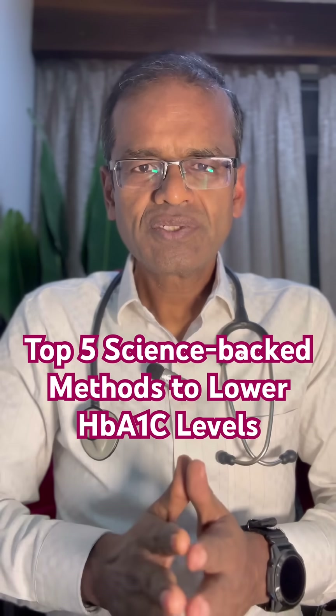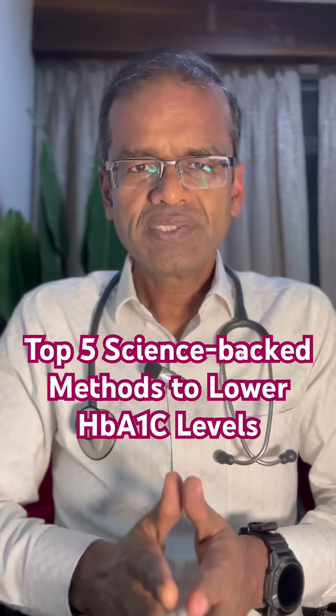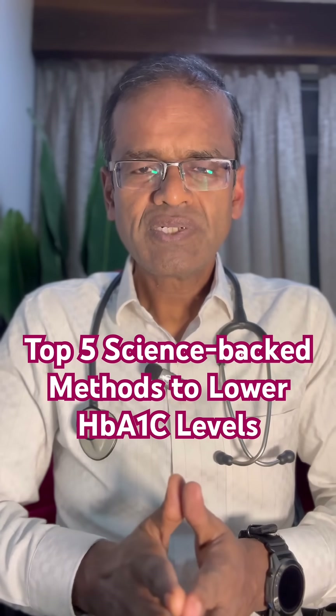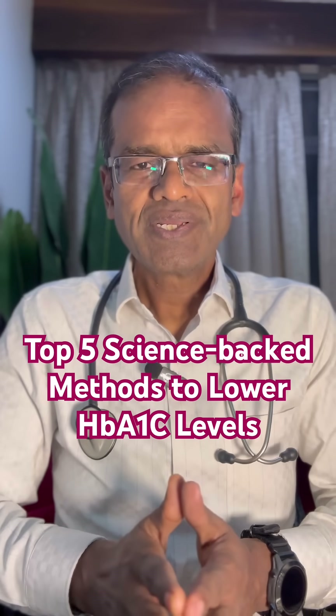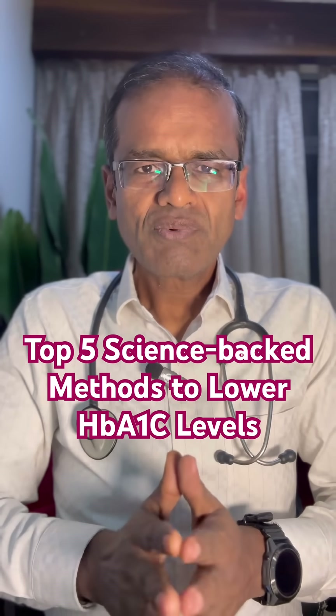Number 1 is losing weight and fat. Just losing about 5-7% of body weight can meaningfully lower the HbA1c levels. Number 2 is carbohydrate restriction.